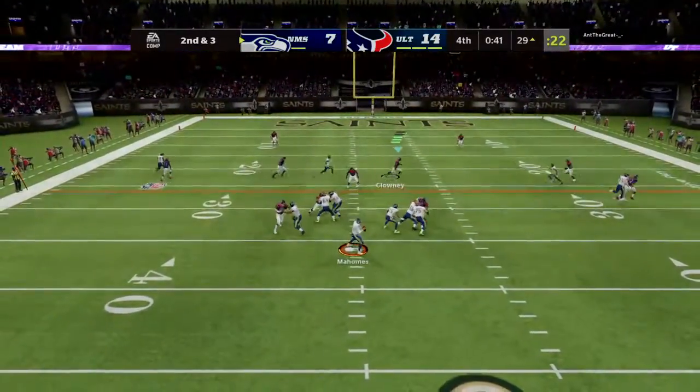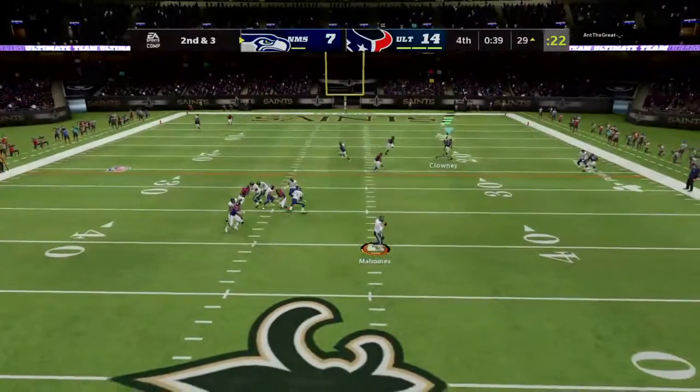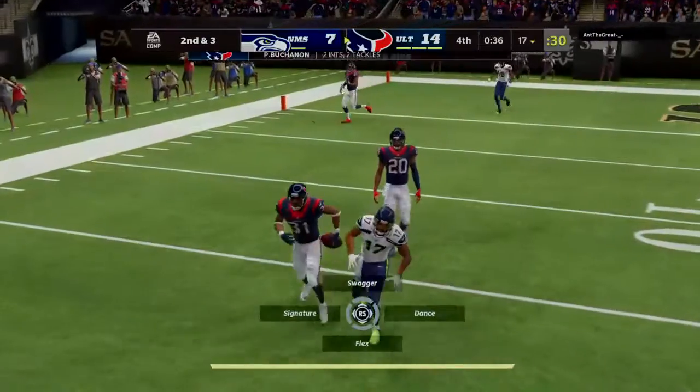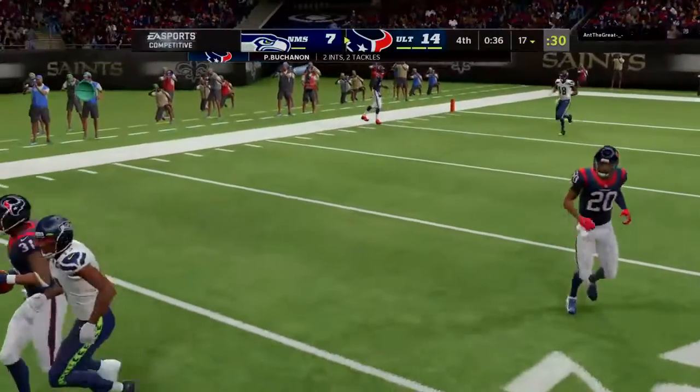Here's Mahomes — and a crusher there as it's intercepted. Picked off. Game essentially over.